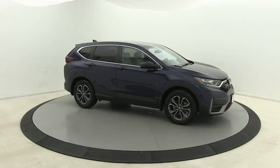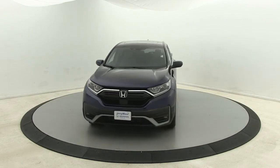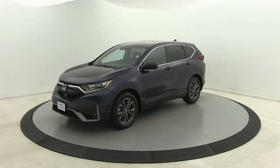Here is a wonderful 2020 Honda CR-V. With less than 25,000 miles on the odometer, this vehicle provides excellent value.